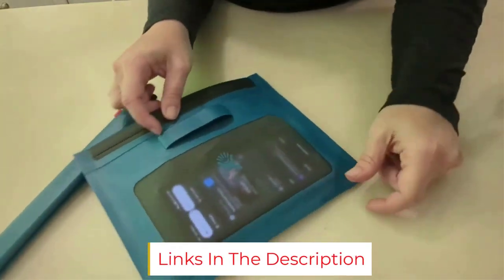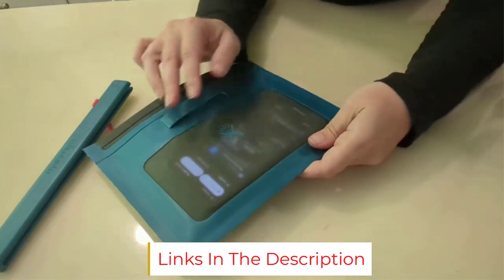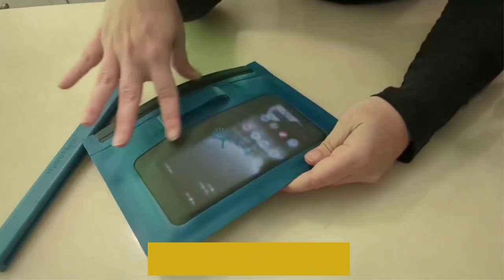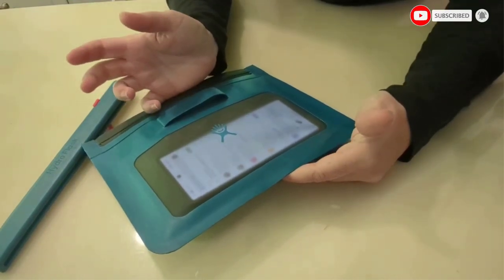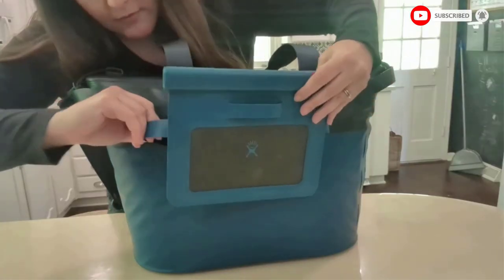I also like that the Hydro Flask Day Escape was fully waterproof, tipping easily in all directions without letting any moisture escape. Although if you work up a sweat on your day hike, it's never a bad idea to pour some of the runoff over your head.